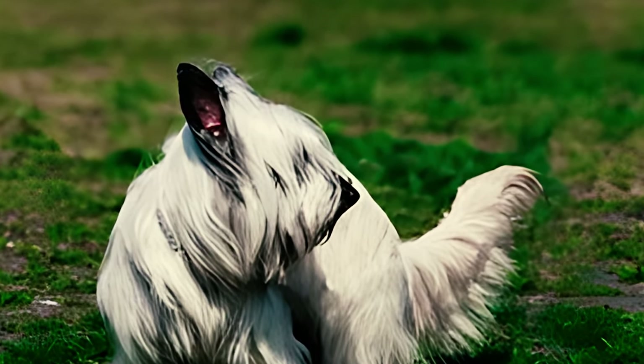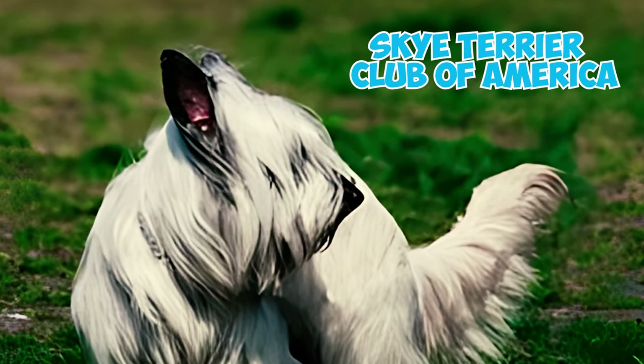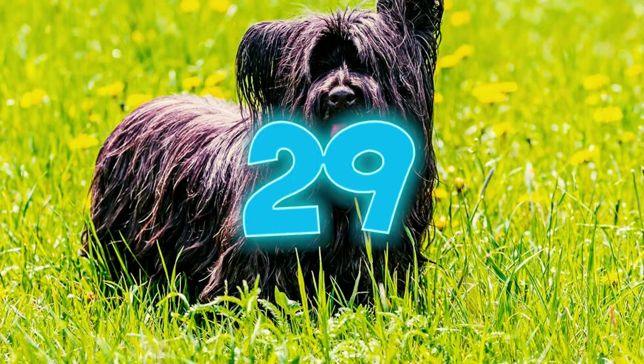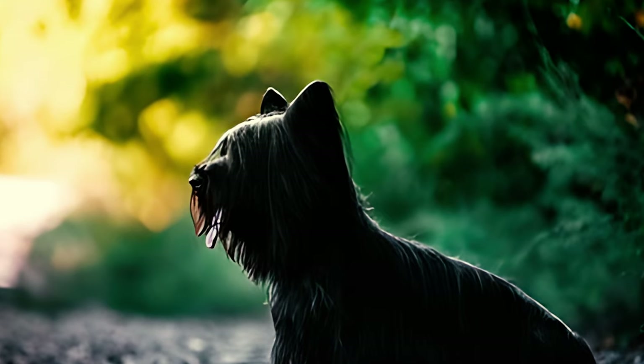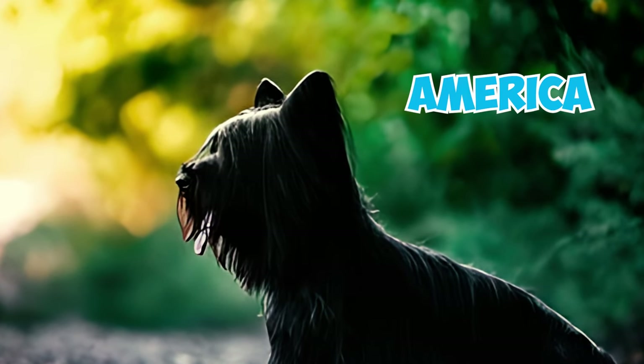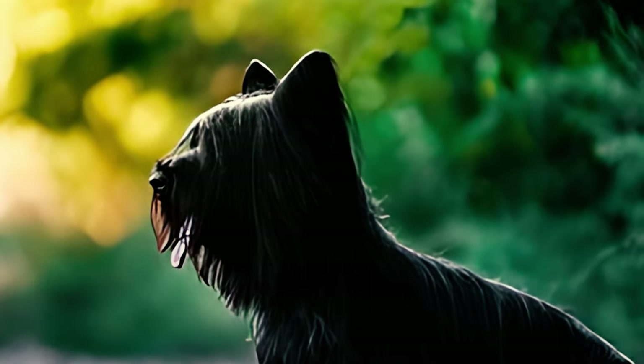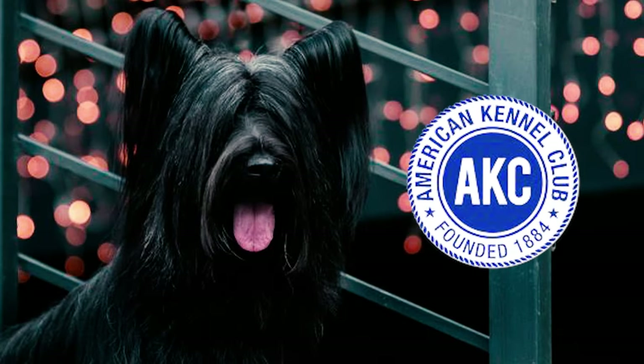Number twenty-eight: the American Kennel Club recognized the breed in 1887, registering Romac as the first Skye Terrier that year. And in 1938, the Skye Terrier Club of America was established to further support and promote the breed. Number twenty-nine: today the Skye Terrier is considered a rare breed in America and often falls within the lower spectrum of popularity.